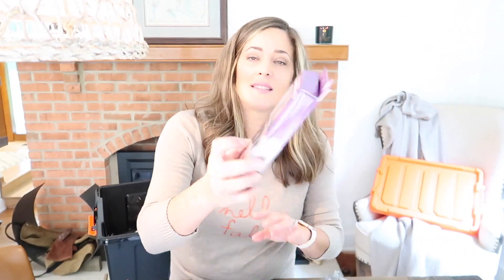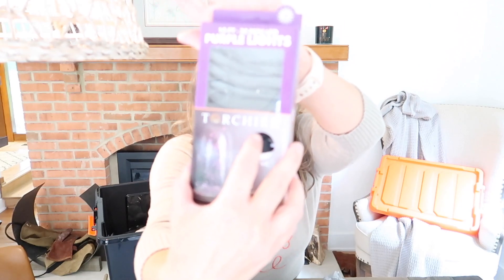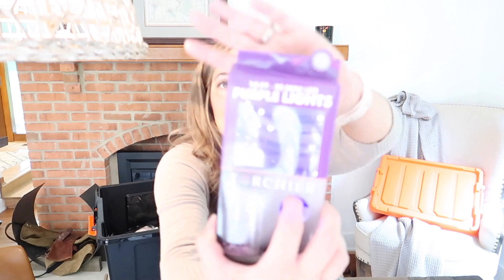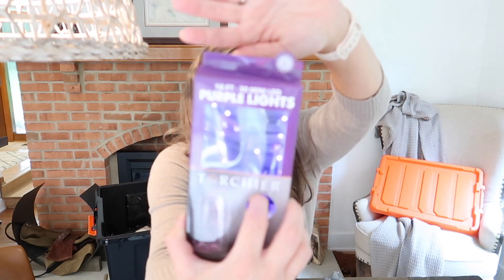And then the last thing are these purple lights — mini LED lights. My daughter saw these, they were $7, she had to have them. Five-hour timer, 10-foot 30 purple lights for $7 at HomeGoods. They'll probably put them in like a vase or something and make it creepy.